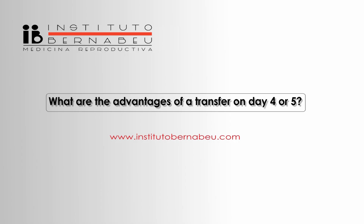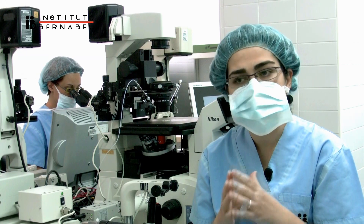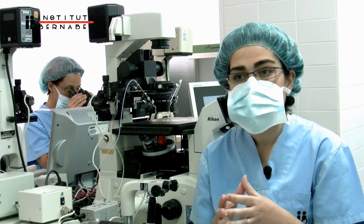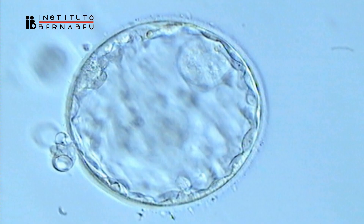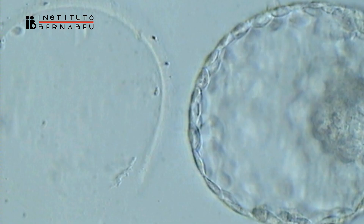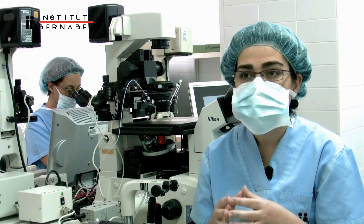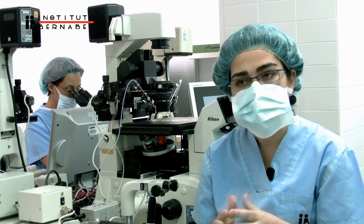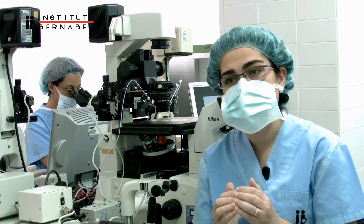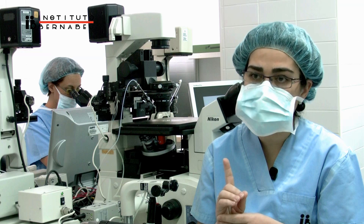What are the advantages of a transfer on day 4 or 5? First of all, it allows us to select the best embryos to transfer. The embryos that reach this stage have a higher implantation capacity — under optimal conditions around 40% — since they have overcome the possible development blockages that often occur in early stages. It reduces the number of embryos to transfer, depending on each case, in order to transfer just one or a maximum of two embryos. This way, the risk of multiple pregnancies is reduced.